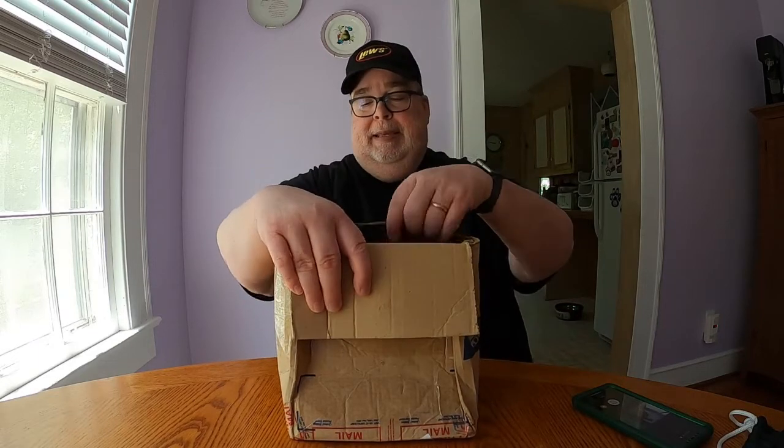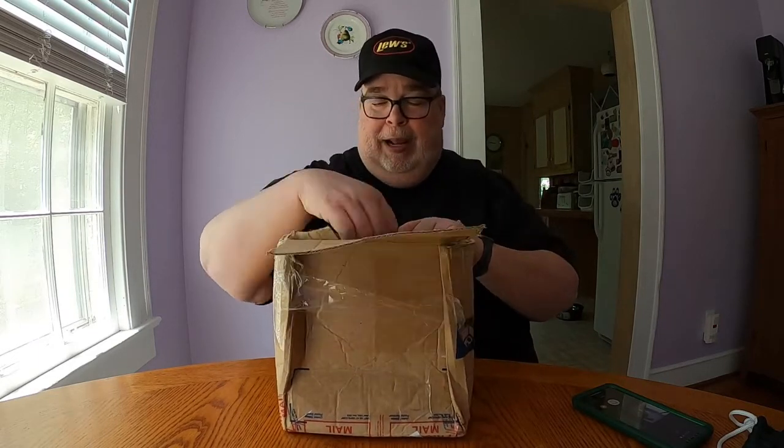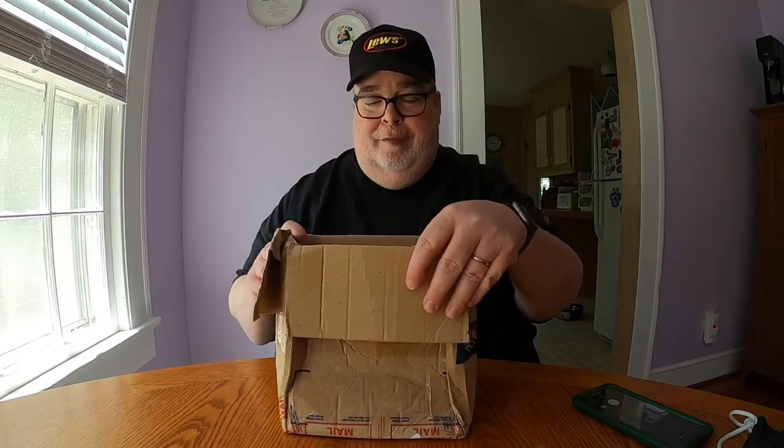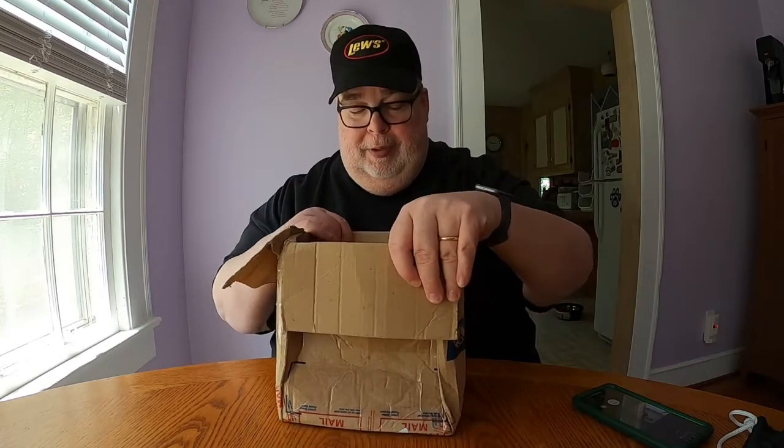This was a giveaway that TJ did on that video, where he was giving one lucky viewer a chance to win all of those baits they picked from Academy Sports. So we'll open up the box, take them all one by one, and take a look at what I got.